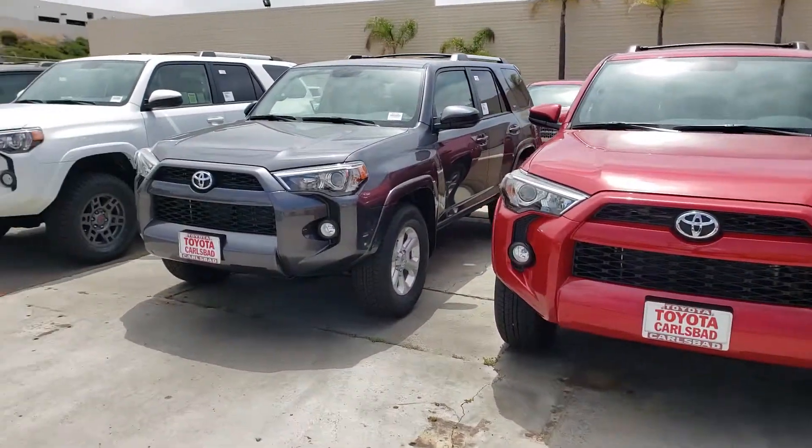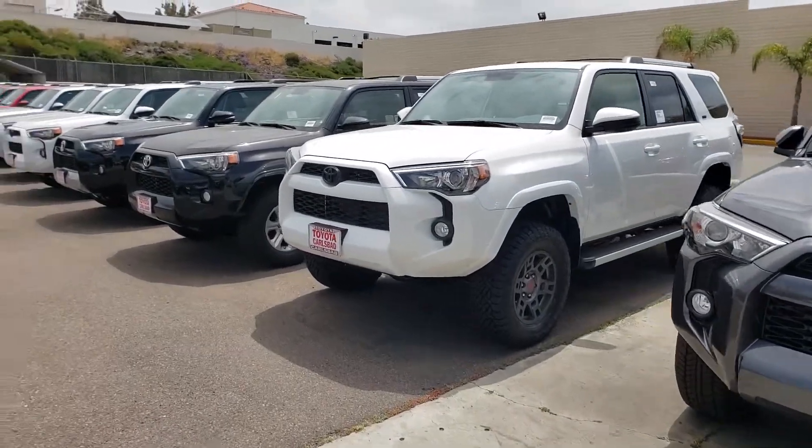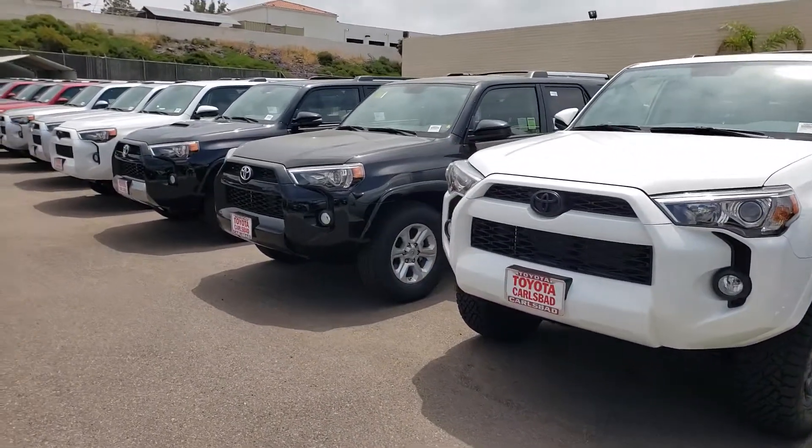We have them in pretty much every color that you can imagine. We have some that are lifted, we have 4x4s, 4x2s, some with two rows, some with three rows.